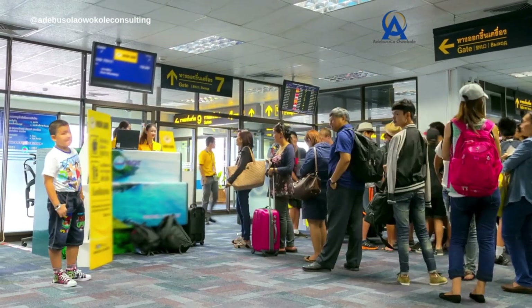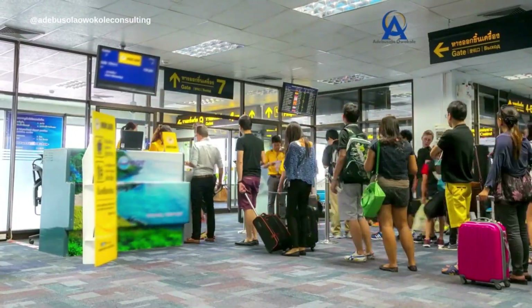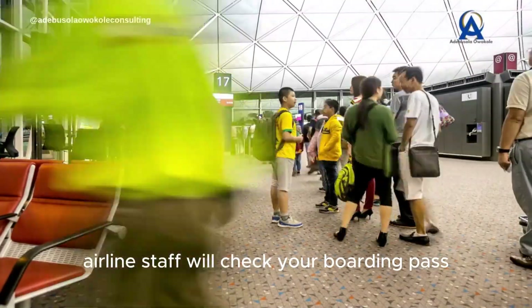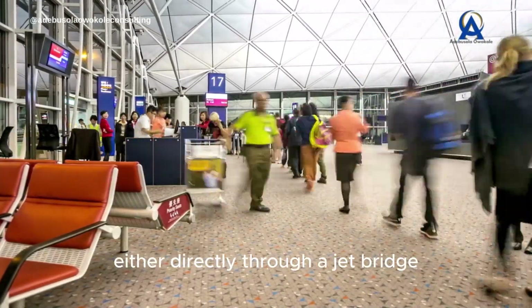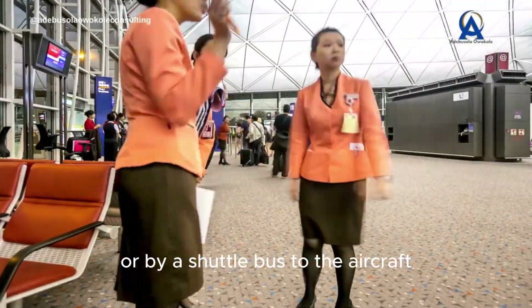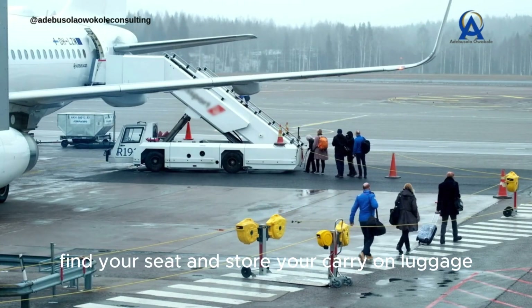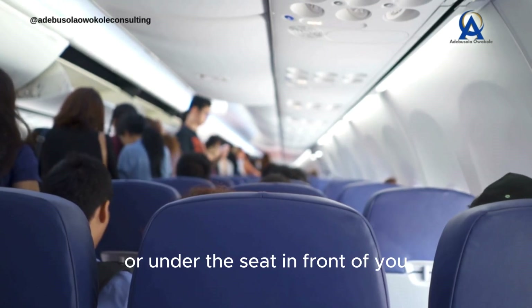6. Boarding the flight. At the boarding gate, airline staff will check your boarding pass and passport once more. You'll board the plane either directly through a jet bridge or by a shuttle bus to the aircraft. Follow the crew's instructions, find your seat, and store your carry-on luggage either in the overhead compartment or under the seat in front of you.